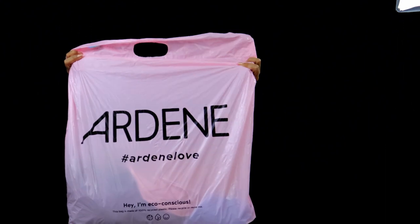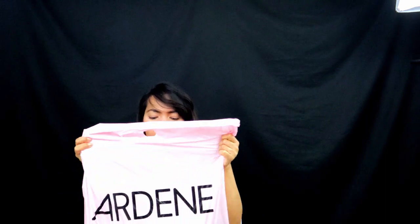Hi guys, welcome back again to my YouTube channel. For today I will show you what I put in Ardeen's store. I got the items with 40% discount, so if you like the items that I got from them, just try to visit this store. I'm not sure I'm going to run the discounts and the promotions — just try to visit this store. Hashtag Ardeen love.